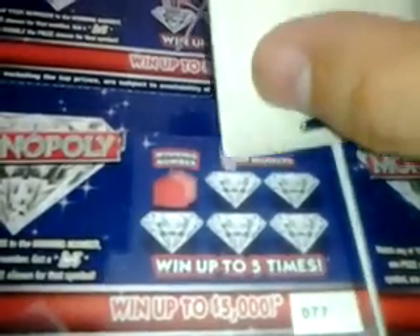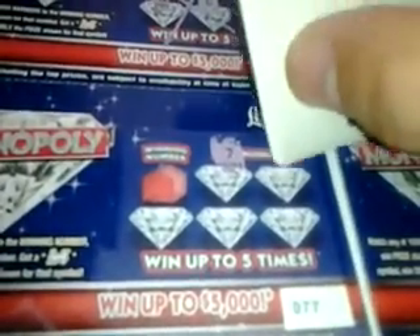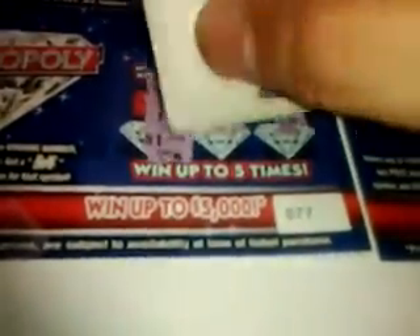Next ticket, number 77 — numbers are 7, 9, 10, 5, and 11. Winning number is 10 — a winner! What's behind the 10? $1. So we got a dollar winner there.